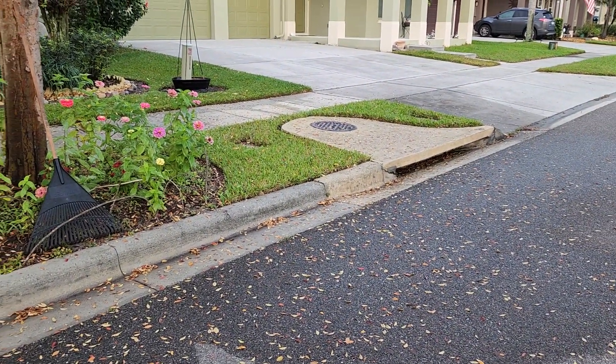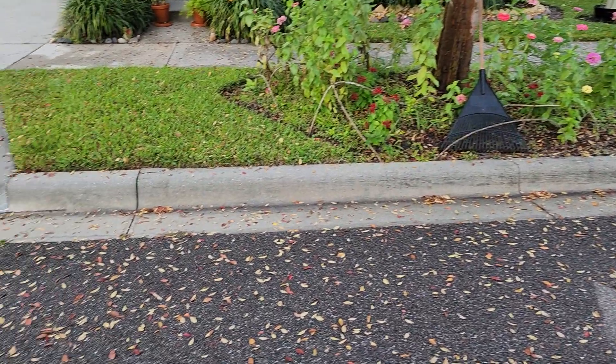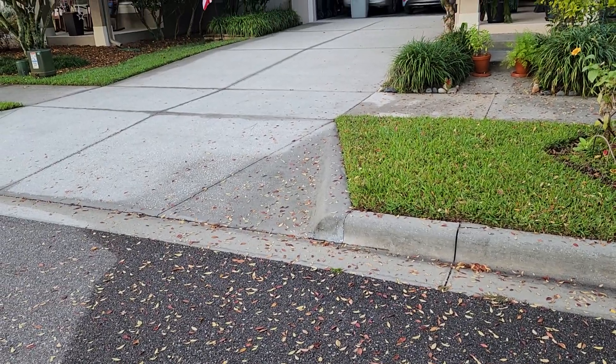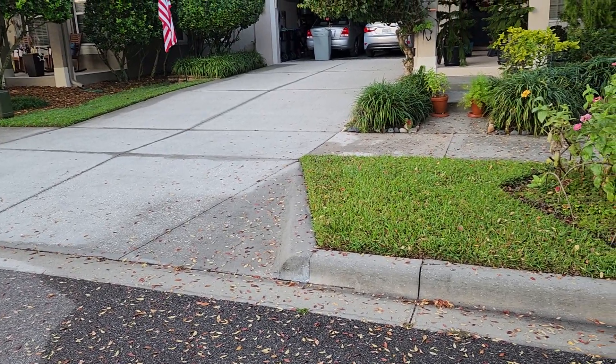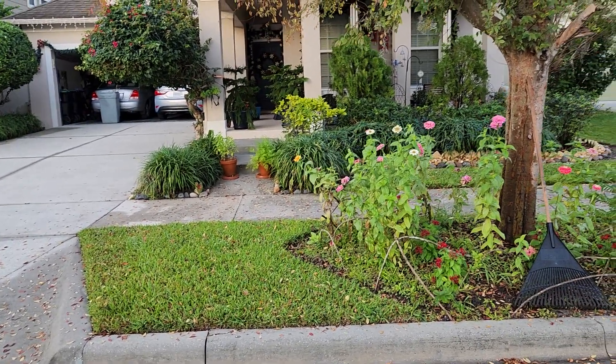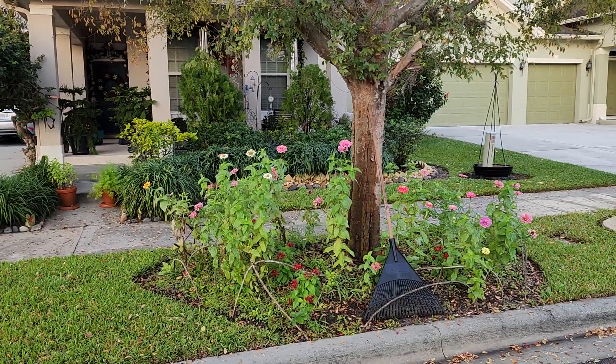I rake these up, sweep them up, and carry them in and use them to feed my worms, but also to add to the compost pile — my geo bin that I just bought a few months ago.